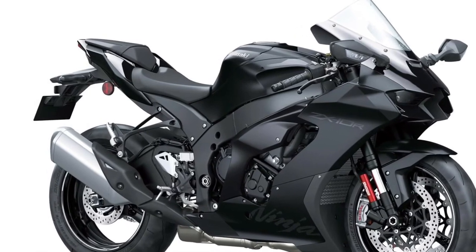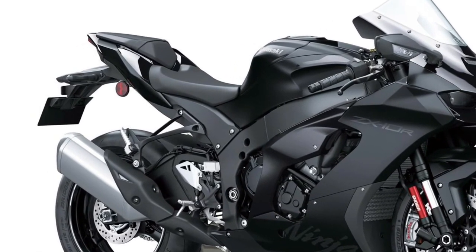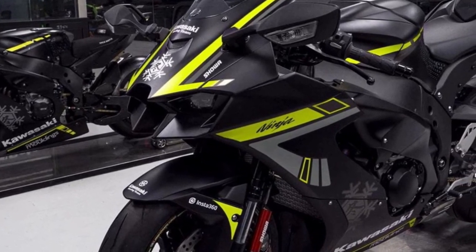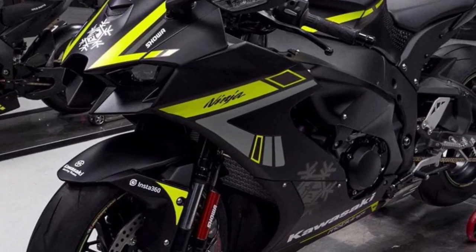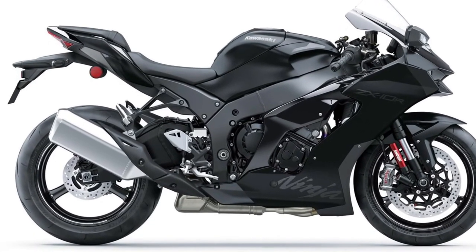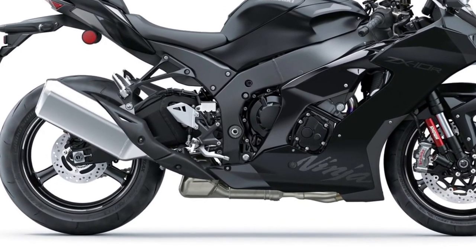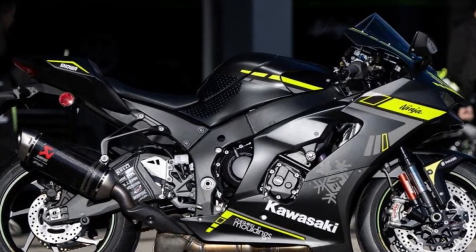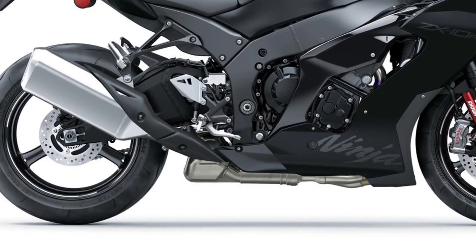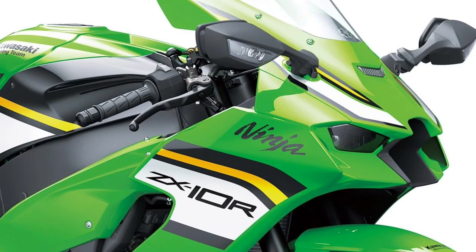Providing superior visibility and safety for riders and other road users alike. Race-ready instrumentation. The Ninja ZX-10R comes equipped with a race-ready instrument cluster, featuring a full-color TFT display that provides riders with essential information such as speed, RPM, and gear position at a glance.